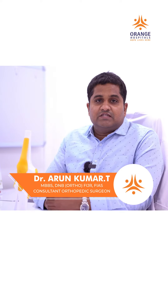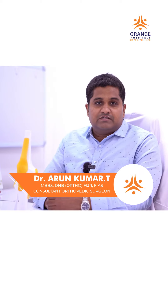Not all patients with knee osteoarthritis require surgery. Patients with knee arthritis are categorized into four grades based upon physical and radiological examination.